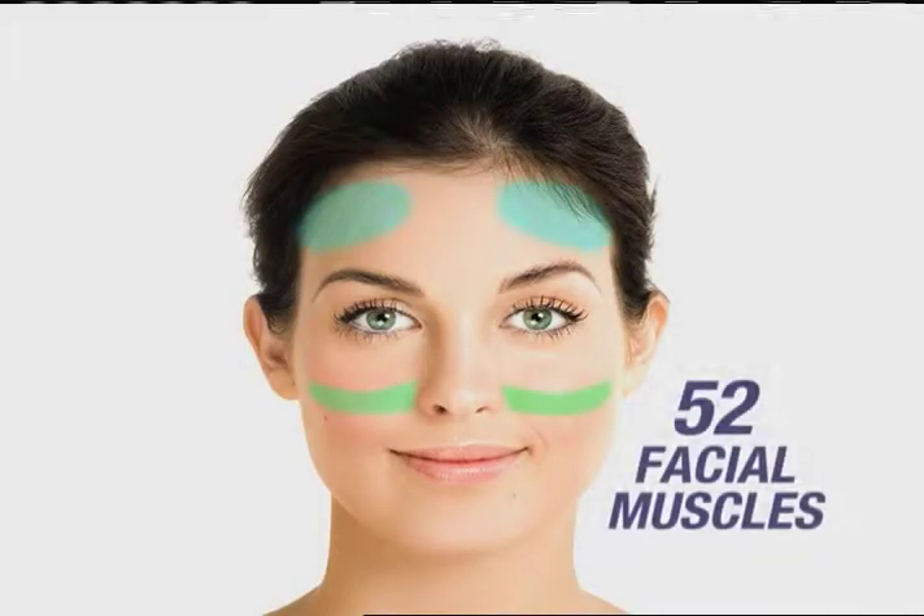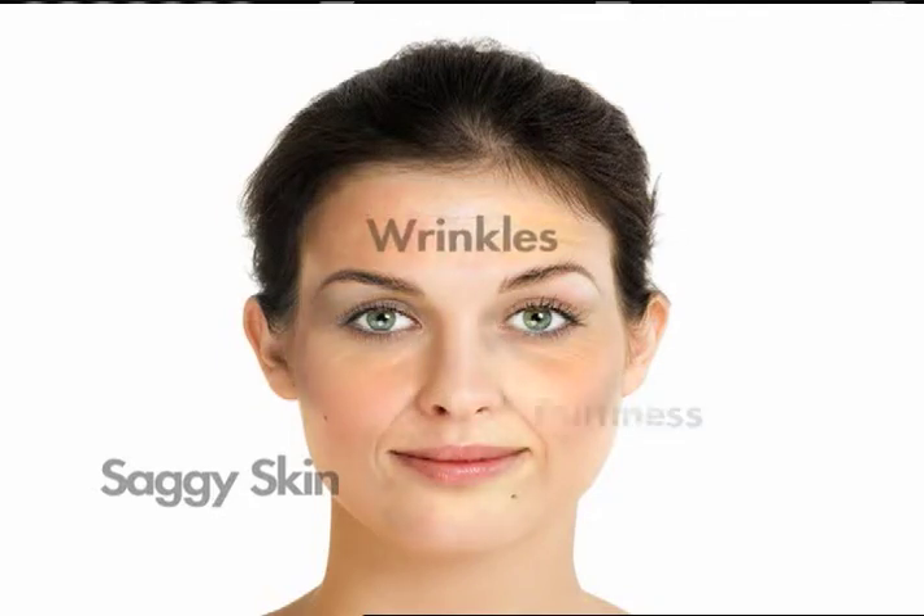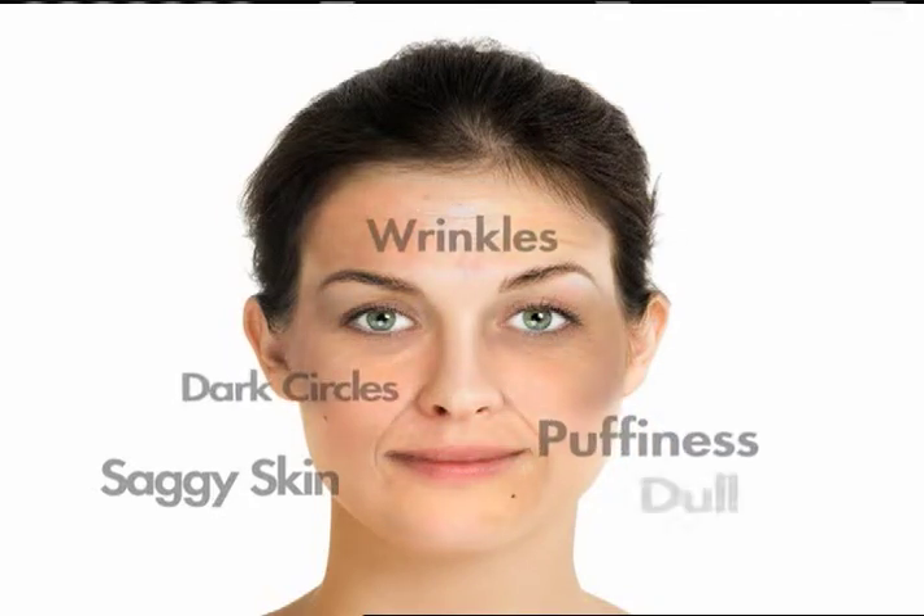So how does it work? Your face has 52 individual muscles, and they need exercise to keep them in shape. But age and gravity cause them to weaken and sag, leading to wrinkles, puffiness, dark circles, and dull-looking skin.